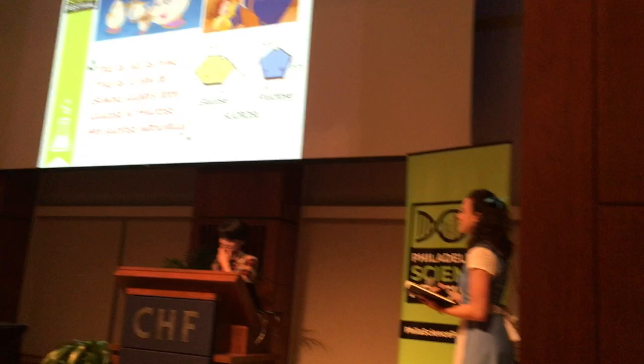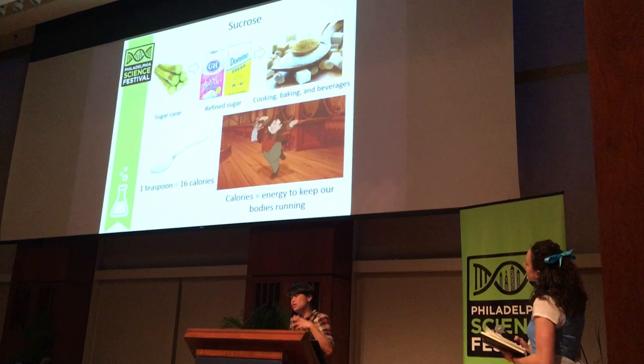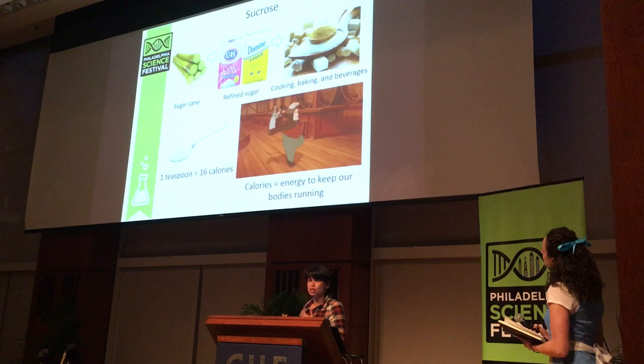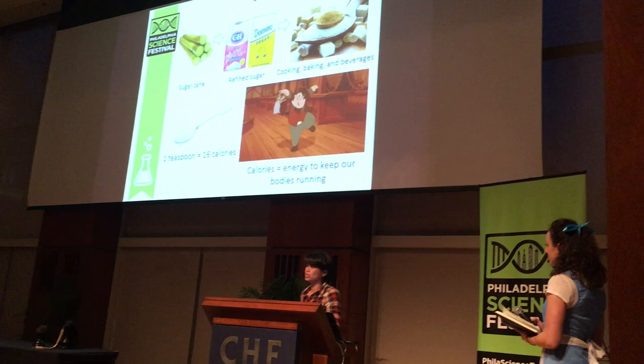So fructose and glucose come together to make sucrose, and it is the perfect sweetener that nature provided us. Most of the sugars we consume are derived from sucrose, processed and refined to what we know as table sugar found in grocery stores. Sucrose is very stable — we can heat it, boil it, and it doesn't get affected by acid — so we can use it in cooking, baking, and beverages.